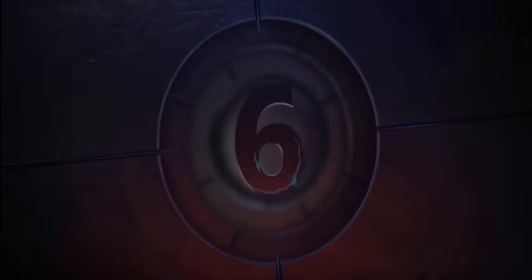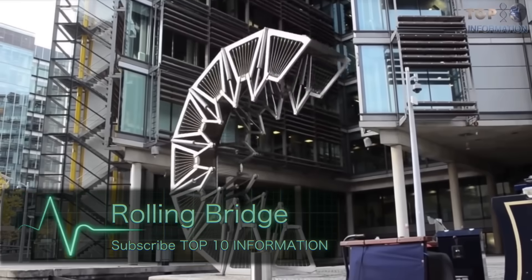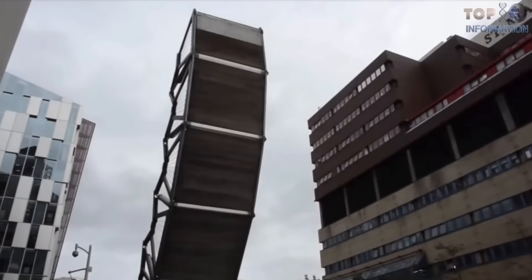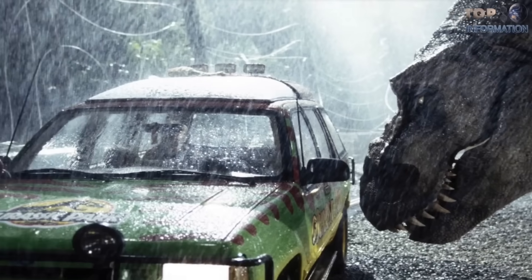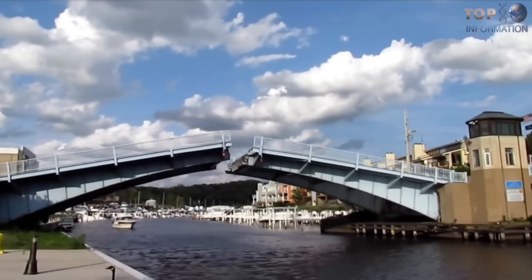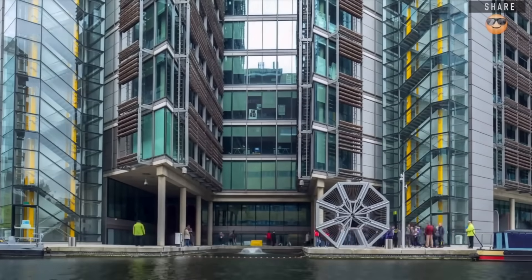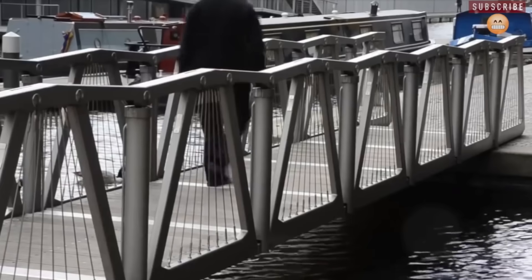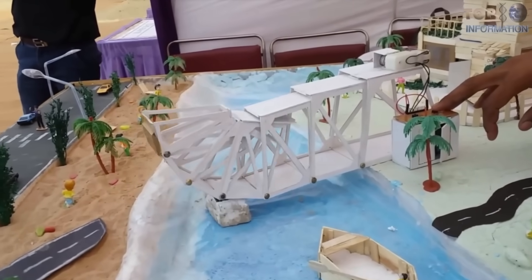Number 6: Moving Bridges. The first example is the Rolling Bridge from Heatherwick Studios, situated in London. Conceived by Britain's most significant designer Thomas Heatherwick and completed in 2004, its main function is curling, inspired by a tale of the robotic dinosaur in Jurassic Park — while a regular bridge opens in two parts. That is why it is an unusual and beautiful piece of sculptural art. This 12-meter-long bridge is made up of 8 hinged sections with hydraulic rams integrated into the handrail between each section. It can be controlled remotely and the motion can be stopped at any point.